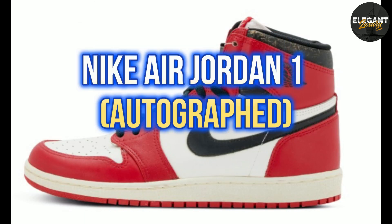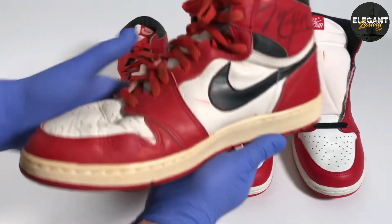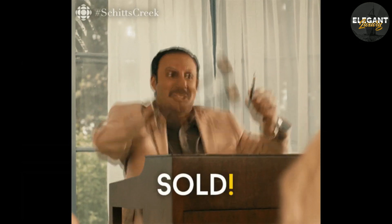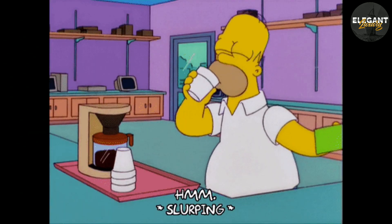Number 1: Nike Air Jordan 1 Autographed, $560,000. The most expensive sneaker in the world is a pair of autographed Nike Air Jordan 1s, worn by Michael Jordan during his rookie season in 1985. The sneakers were sold at auction in 2020 for a whopping $560,000, making them the most expensive sneakers ever sold.